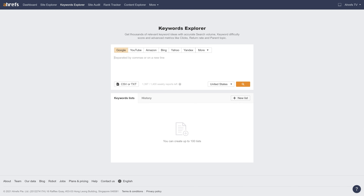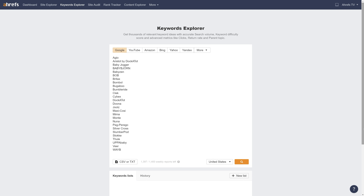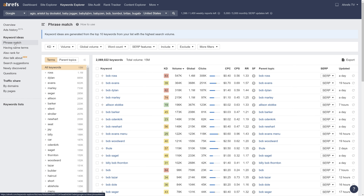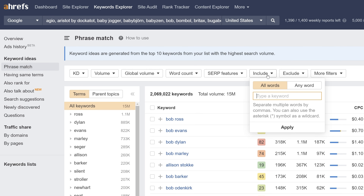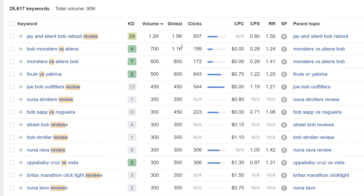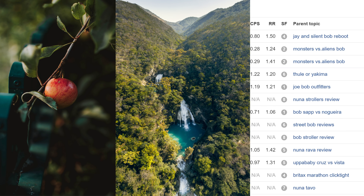Next, head over to Keywords Explorer and paste these brand names into the search box, then go to the Phrase Match report. Since we're looking for versus and review keywords, I'll hit the Include filter and type in 'versus' and 'review' with an asterisk at the end, which acts as a wildcard catching words like 'reviews,' 'reviewing,' etc. I'll hit the Any Word tab and hit Apply. There are going to be some irrelevant keywords because brand names are often popular words with different meanings, like Apple, Amazon, and Coach.